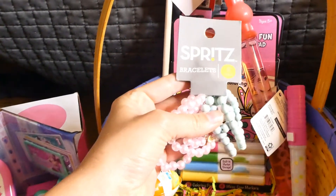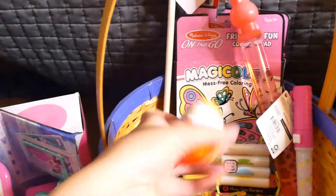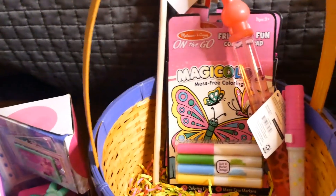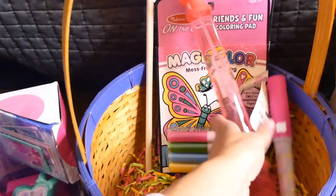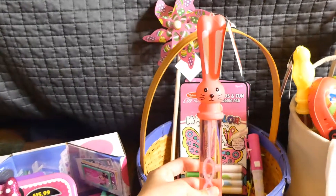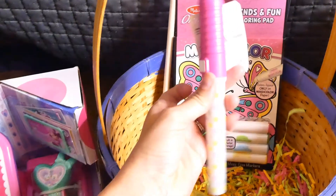She got some bracelets. My kids love these Kinder Joy eggs, so they each got one of those. This was super cute — it was over by the dollar spot and it is a little bubble wand.